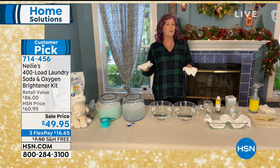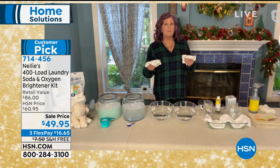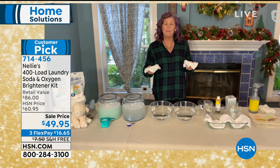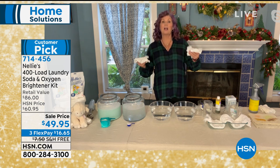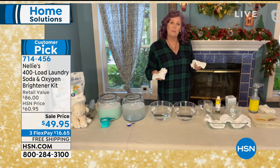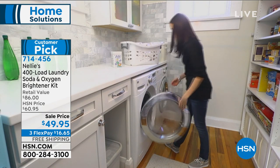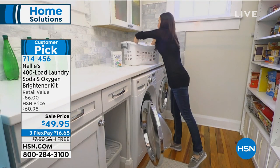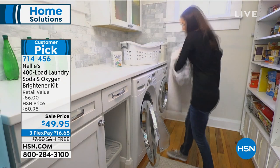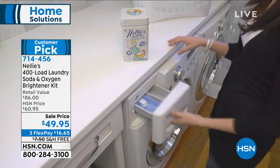If you live in the country and have a septic system, not a problem — completely safe. It's hypoallergenic, cruelty free, and it's even gluten free. Why is that important? Because anybody with true gluten allergies knows that wheat protein is used in a lot of soaps and detergents. So we're even gluten free.